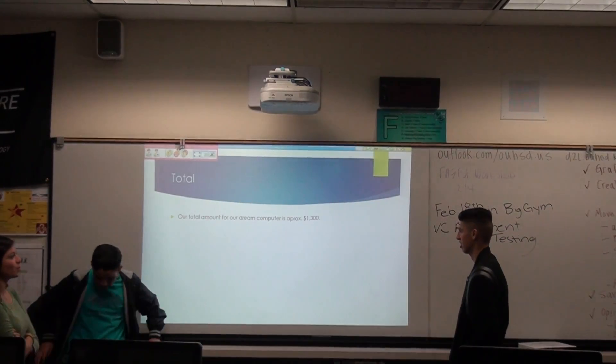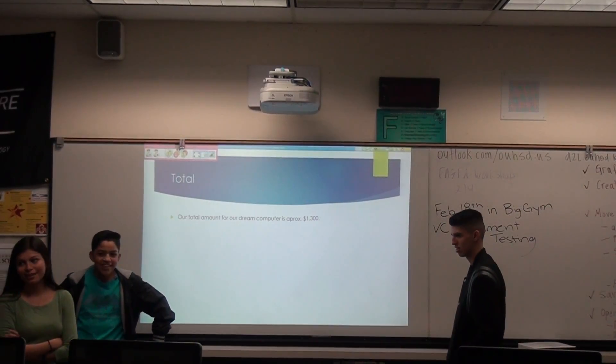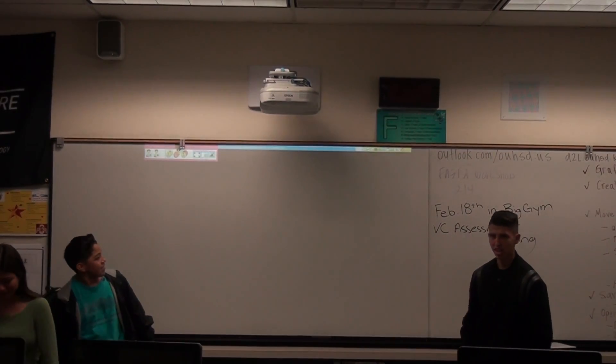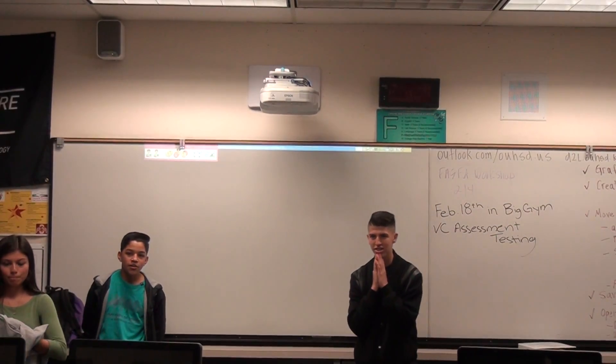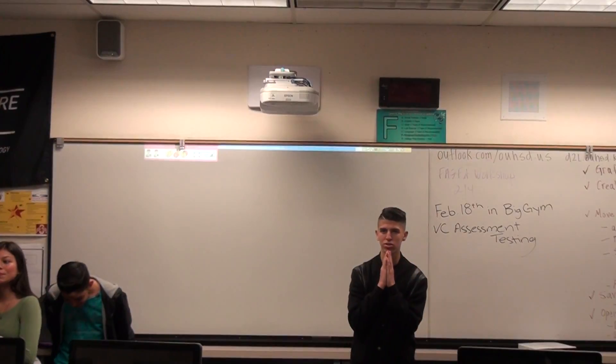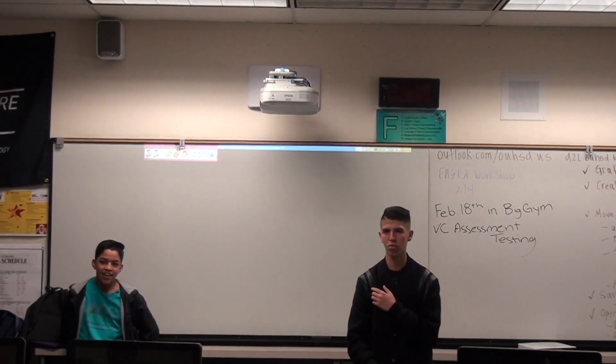Our total amount for our new computer is approximately $1,300. How come you chose Windows 10 over Windows 8? Because Windows 8 is too simple. Windows 10 has two more numbers on it.